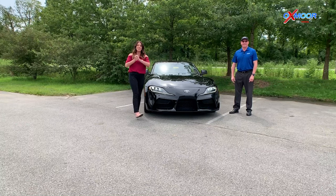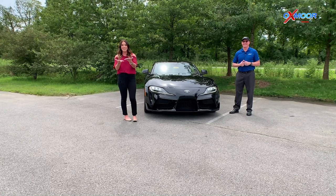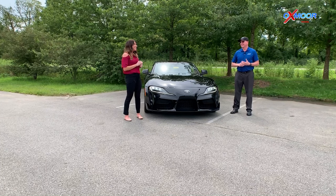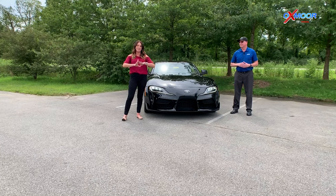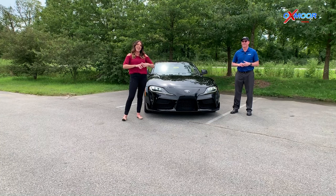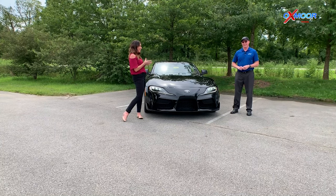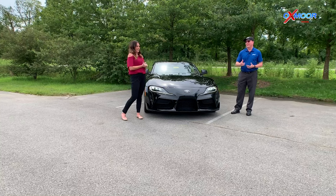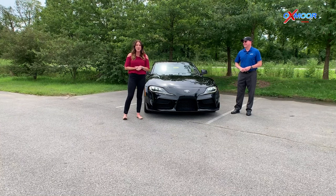All right guys, that was awesome. I thoroughly enjoyed myself. I hope you all had fun watching us drive and play around with the 2021 Supra. If you have any questions, feel free to let us know — I'll have all of our contact information listed right here. We do have two currently in stock, so they're probably going to go pretty fast. We have the black — this one is called Nocturnal — and then there's the white one too. We'll put a link down there so you can see it. Thanks so much, we'll see you all soon!